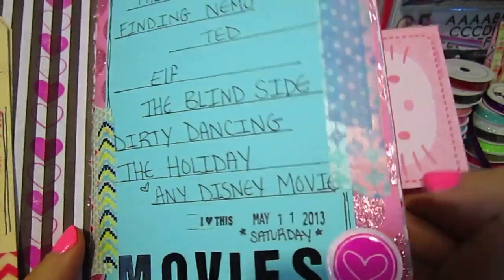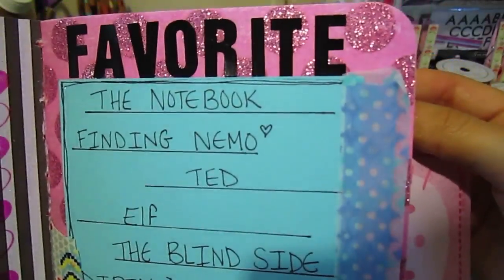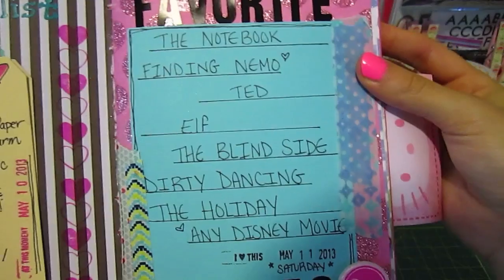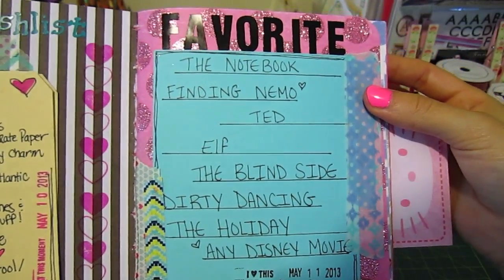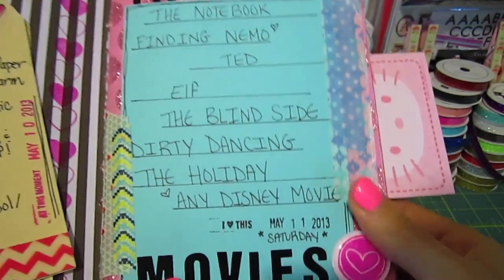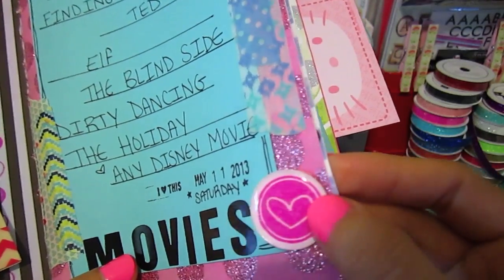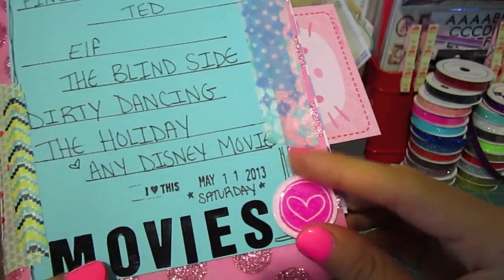I don't recommend putting washi tape on glitter because it just doesn't stick. Next is Favorite Movies, and this probably looks really juvenile — Finding Nemo, Elf, any Disney movie. I know, I'm turning 26, but come on. There's also a little fake badge or flare decoration on this page.